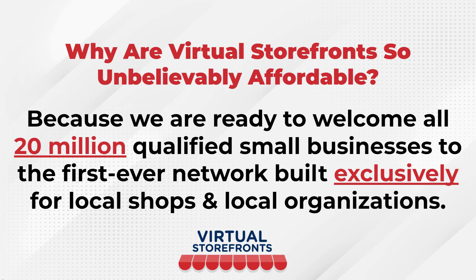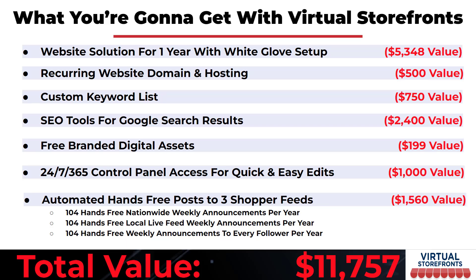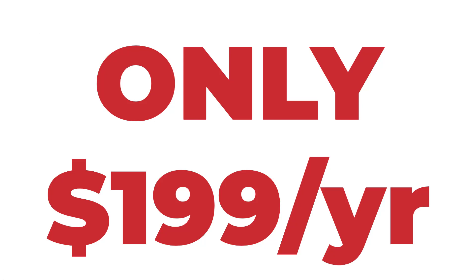This is the program, tool, and platform you need — and you need to join right now. The cost is unbelievably low. You get a total value of $11,757 for only $199. Virtual Storefronts delivers your customers to you on a silver platter for only $199 a year. Click on the link and join Virtual Storefronts today.